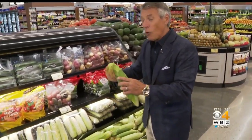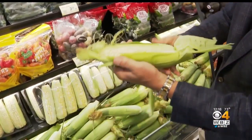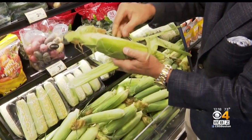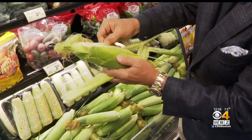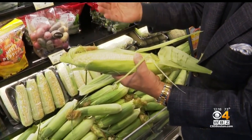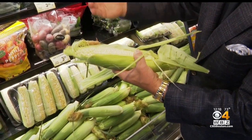When you buy the corn this time of year — and the value too is incredible — make a window in it. Peel it back and take a look. You want to make sure that all those kernels are plump and tight together. This is the white one. There's also the yellow one and the bicolor corn, which is white and yellow kernels.